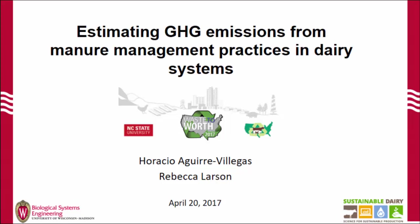Our next speaker is Horacio Aguirre-Villegues. He was from the University of Wisconsin-Madison. He's an assistant scientist.